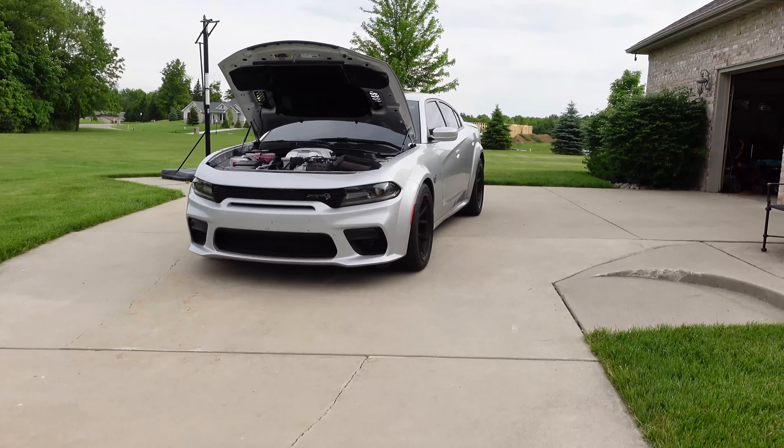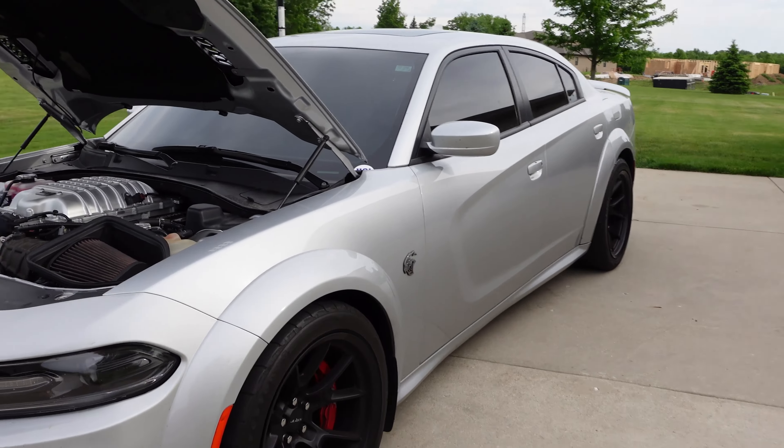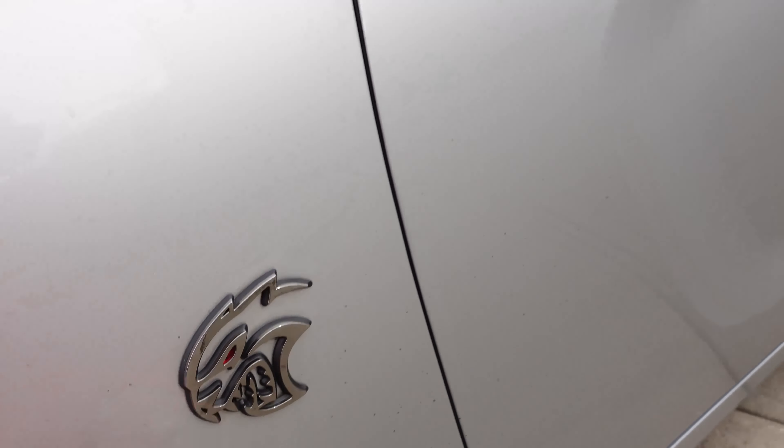You guys, it's Matt here from Port Chrysler Dodge Jeep Ram Magnuson Performance. We have something a little bit different today — we got a couple really cool vehicles behind us. What we're going to do is a little comparison so you guys can kind of see the difference in performance between the Demon Jeep and a Charger. We'll start over here with the Charger — this is a Dodge Charger Widebody Hellcat Red Eye.